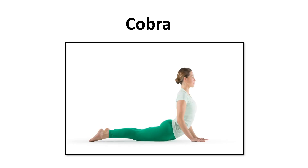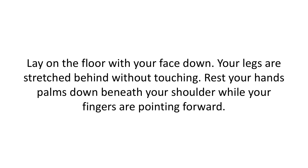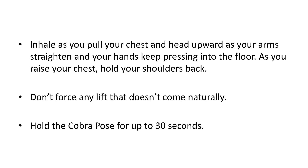Cobra. Lay on the floor with your face down. Your legs are stretched behind without touching. Rest your hands palms down beneath your shoulders while your fingers are pointed forward. Inhale as you pull your chest and head upward as your arms straighten and your hands keep pressing into the floor. As you raise your chest, hold your shoulders back. Don't force any lift that doesn't come naturally. Hold the cobra pose for up to 30 seconds.